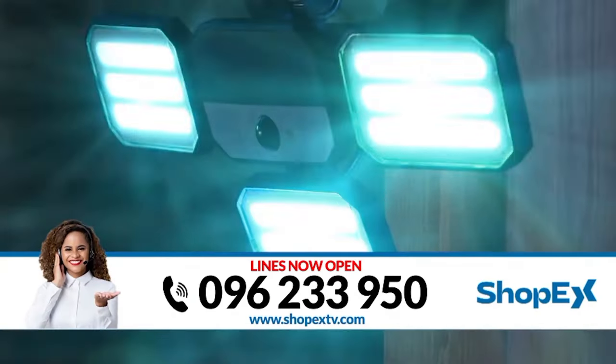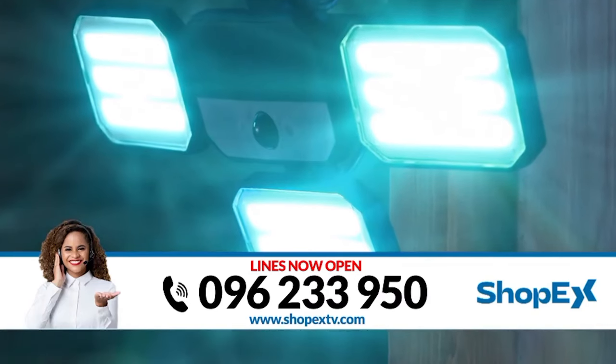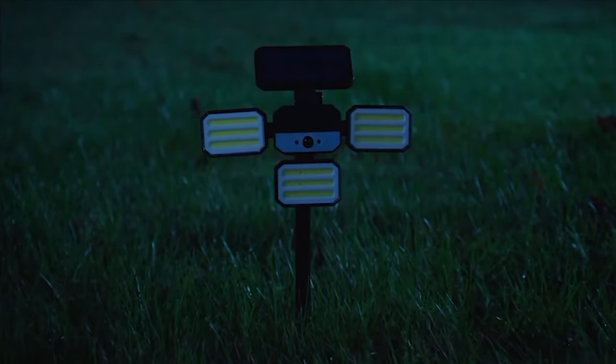And with its one-touch wireless remote, you can control the light from anywhere. There is even an alert security strobe light that scares intruders and unwanted visitors in a flash.